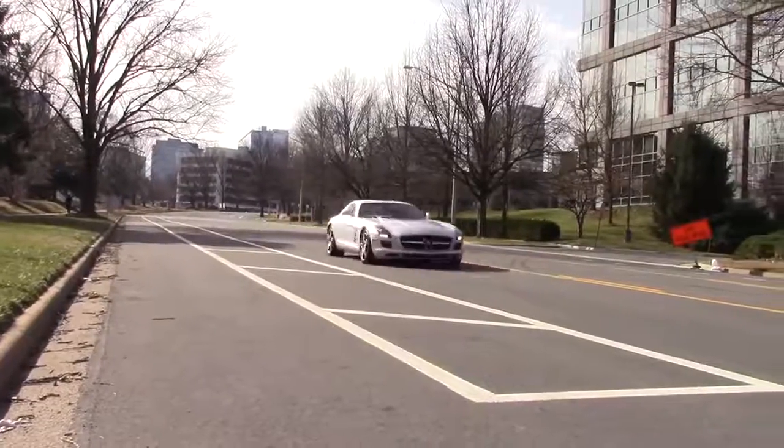That is seriously fast. I always viewed this car when I saw it on the street as a touring car — I've literally never driven one or been in one. But it feels like a monster. This thing is seriously quick, and the brakes are really impressive. This is so much fun.